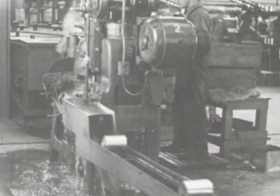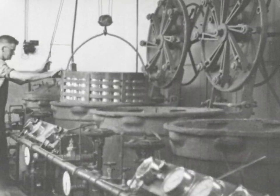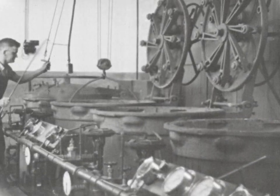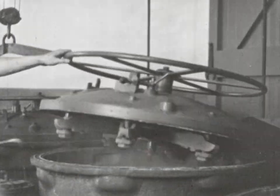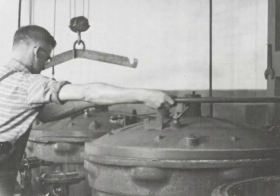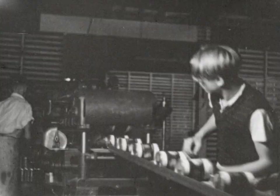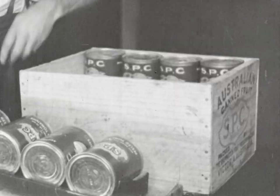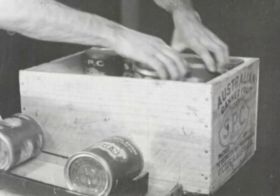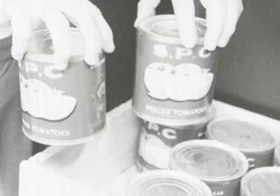Then comes the cooking. Two of these baskets, each holding 450 tins, are lowered into each retort. Cooking conditions are carefully controlled by a skilled operator with an abundant supply of superheated steam at his command. Labelling, packing, and stenciling complete the job. And each day in the season, this one cannery alone turns out 25,000 tins of tomatoes and tomato juice.